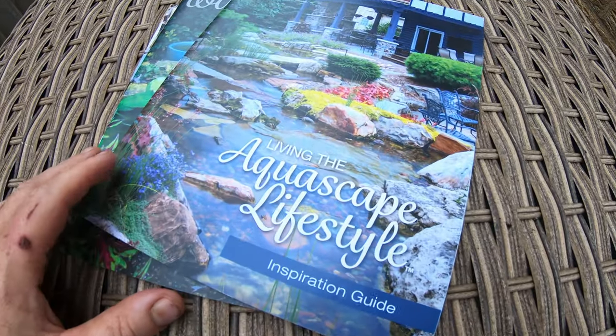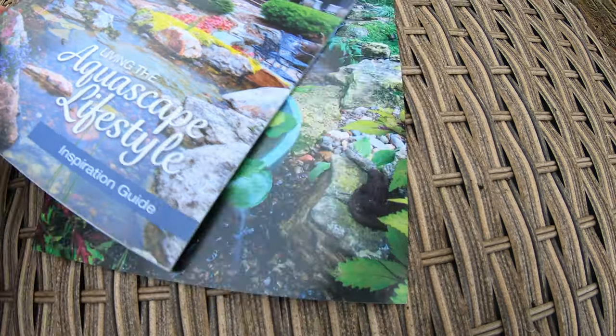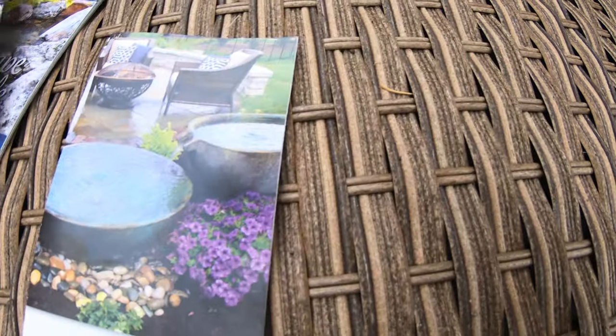A number of people reached out to me after Monday's video about thinking about water features, and they've said: 'Mark, can you send me any information or point me to a website where I can actually purchase these water features?' What I can do is something even better — I can actually send you an inspiration guide, a dream book, or even a trifold brochure that I send out to my installation clients.